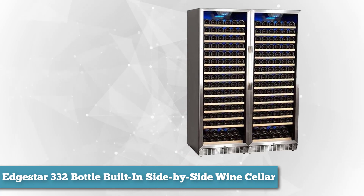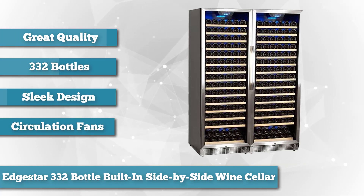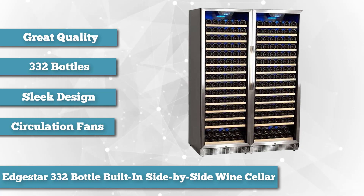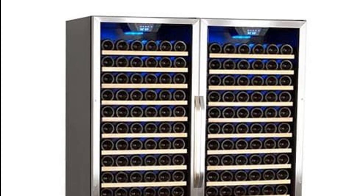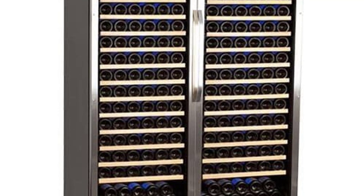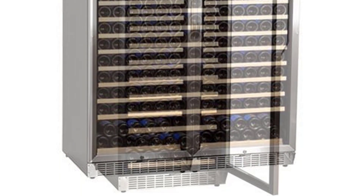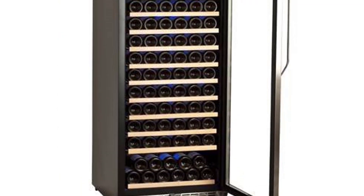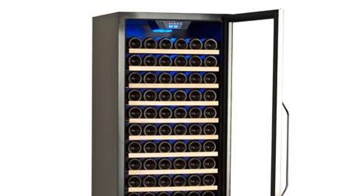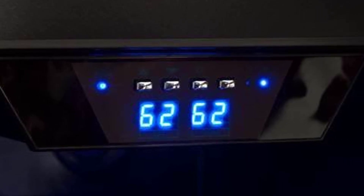To finish our list, as best large capacity, we chose the EdgeStar 332 Bottle Built-In Side-by-Side Wine Cellar. When you're ready to get serious about your wine collection, you'll need a serious wine fridge. This side-by-side set from EdgeStar is actually a two-pack of their 166-bottle fridges, and you can save money by buying two at the same time. The sleek stainless steel trim and classic wood-trimmed wire wine racks create a contemporary look that suits any decor. You'll never have to worry about hot spots or uneven cooling thanks to powerful circulation fans that work with the compressor to evenly distribute cool air.